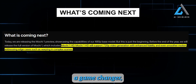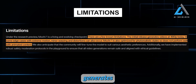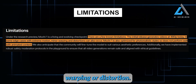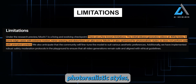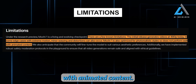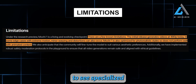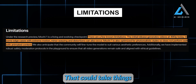While Mochi One is already a game-changer, there are a few known limitations. The current release generates videos at 480p — not quite HD yet — and in edge cases with extreme motion you might notice some minor warping or distortion. Mochi One is also optimized for photorealistic styles, which means it doesn't shine as brightly when working with animated content. But Genmo expects the community to fine-tune this model for different aesthetic preferences, meaning we're likely to see specialized versions of Mochi One emerging in the weeks and months ahead.